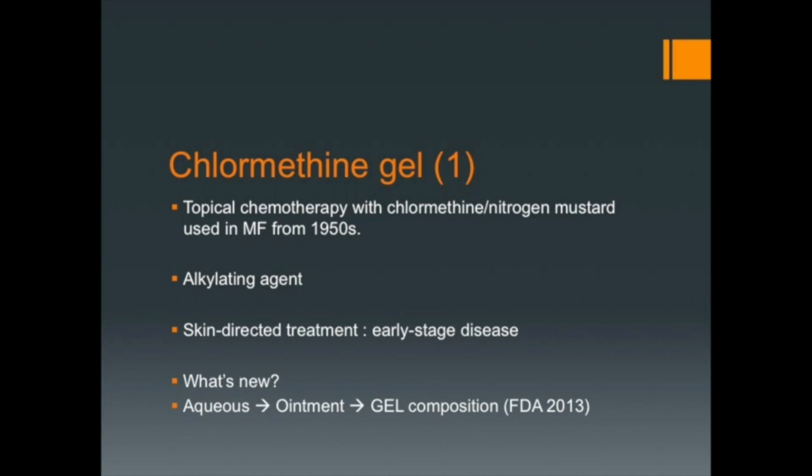In the 80s, ointment preparation was introduced with a decreased risk of sensitization, decreased cost, ease of application, and an emollient effect. However, this form was not used everywhere because of the absence of guarantee and stability.